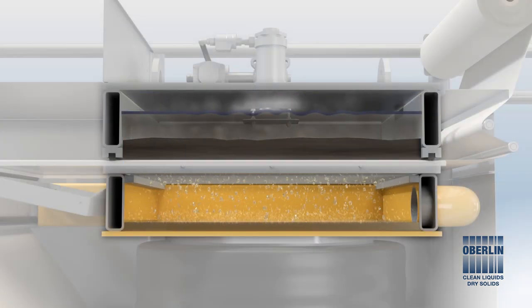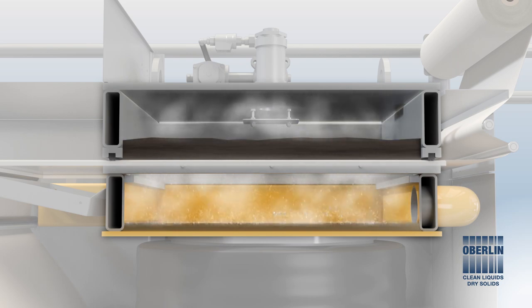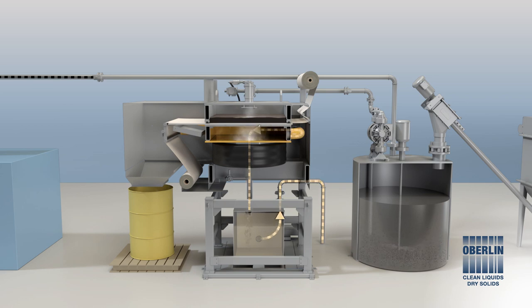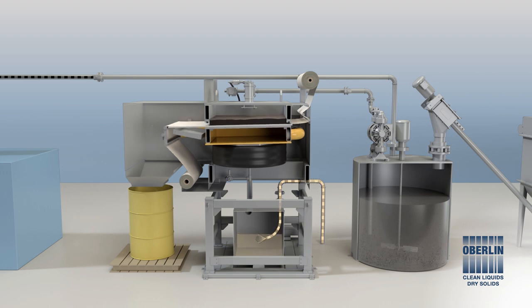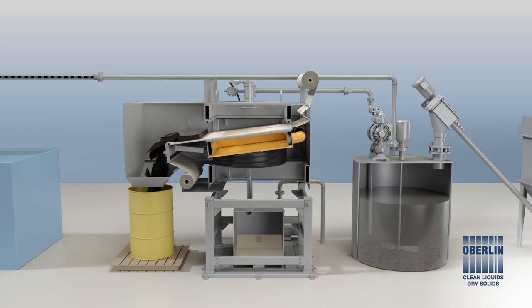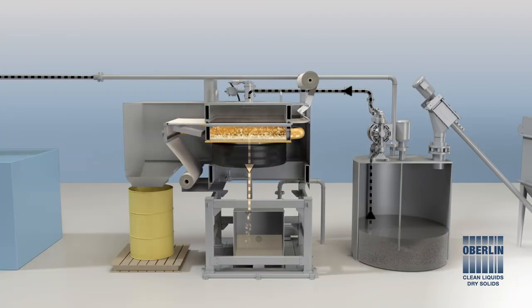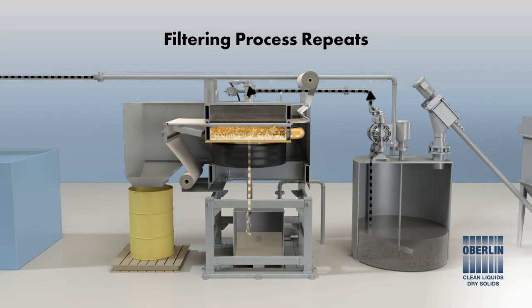Air enters the upper chamber to displace remaining water and dry the cake. When the drying cycle has ended, the system enters the discharge cycle. The chambers separate and the media take-up motor is energized so filter cake can be removed and collected. Filter cake material is safe to hold on board and discard at port.